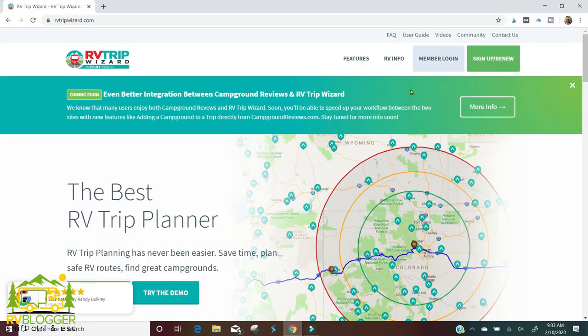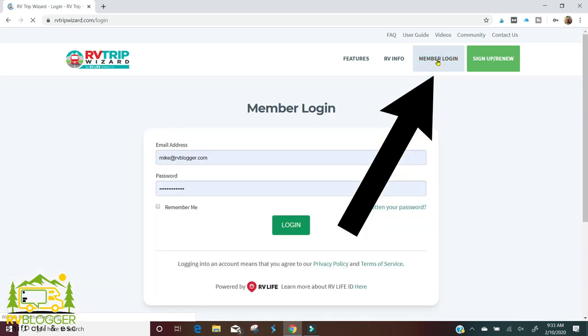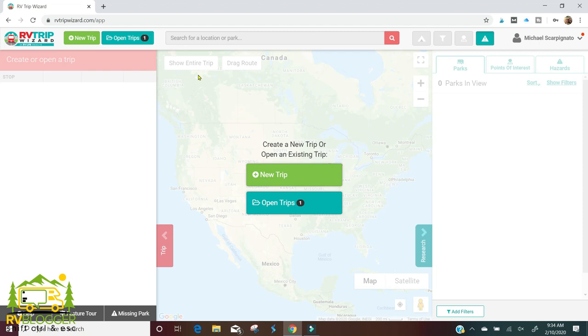Here we are on the home page for RV Trip Wizard. When you first look it up or enter it into the Google search bar, this is the page you'll come to. The first thing you need to do is either sign up or log in. In my case I just log in — it will remember your information, it's already got my email address and password saved.